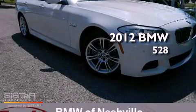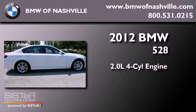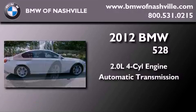This is a brand new 2012 BMW 528. It features a 2.0-liter four-cylinder engine and an automatic transmission.